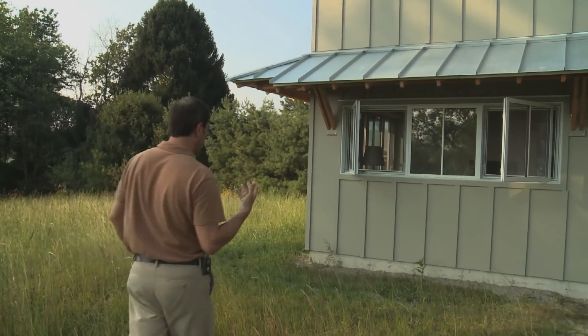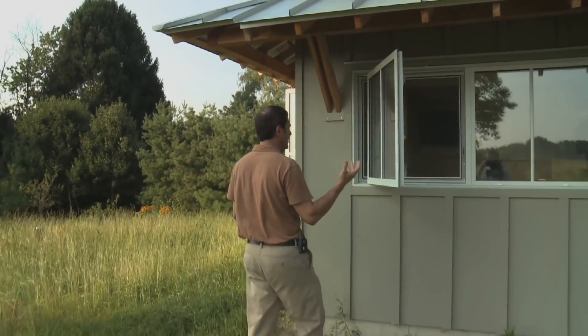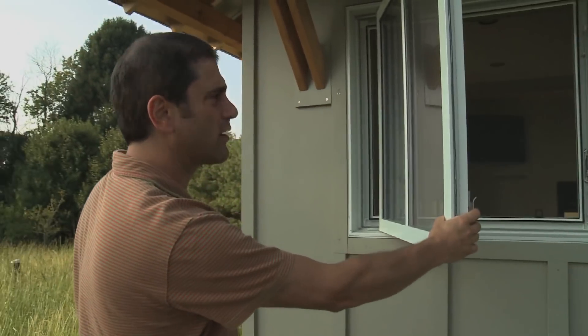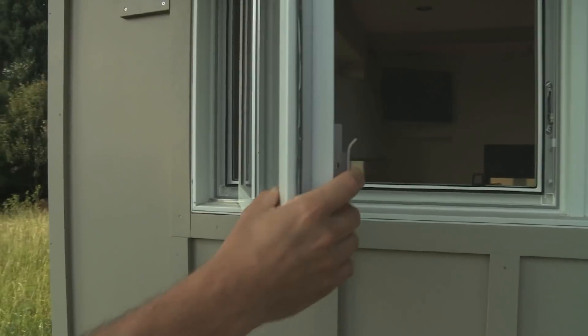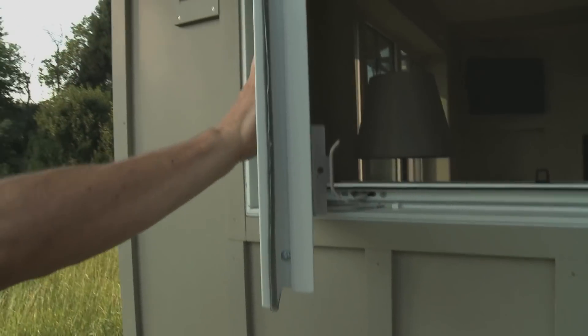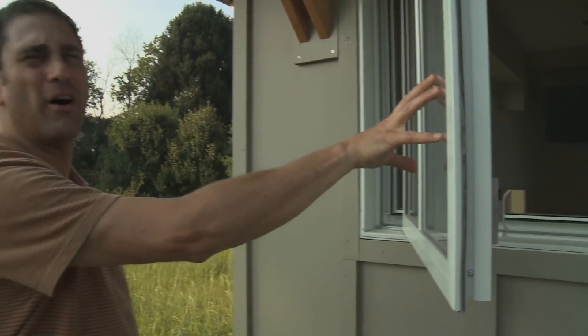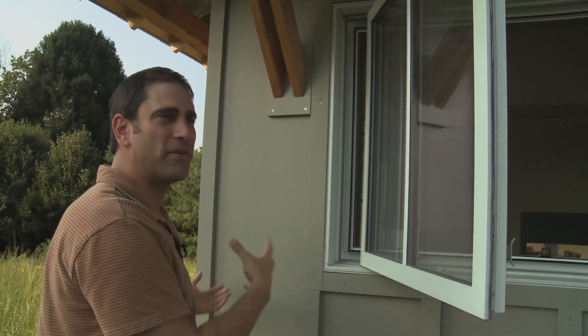You see the triple-glaze windows that we installed. These are by a company out of Canada called Thermotech, and they're incredibly tight. You don't have the same feeling when you sit next to these windows in wintertime — you're actually warm. These actually insulate as well as most typical walls do, so you have that thermal comfort that you don't feel in a typical house.